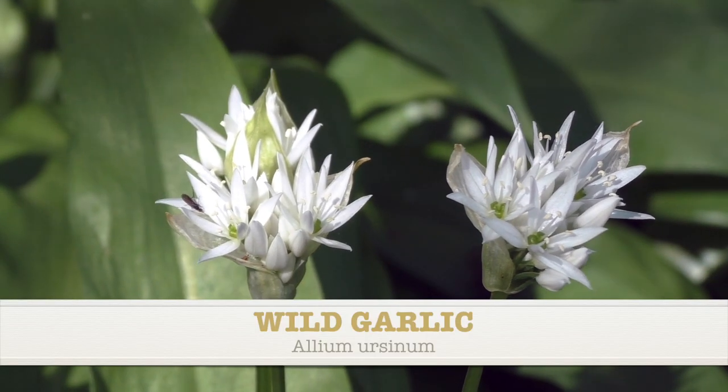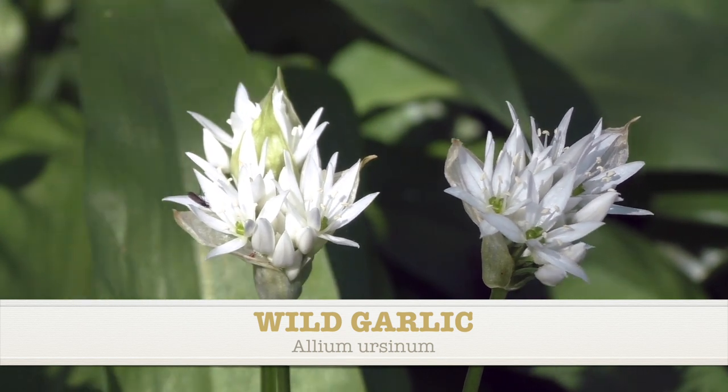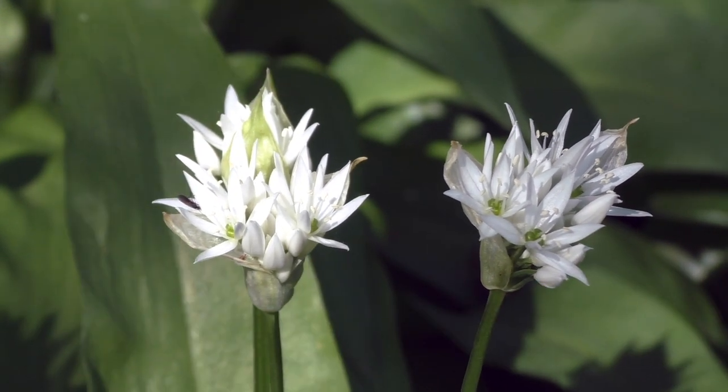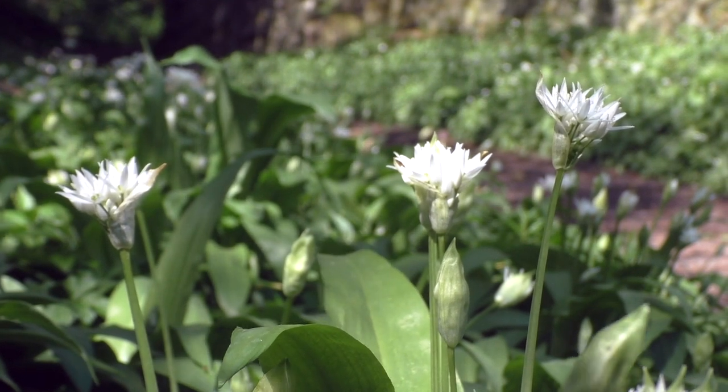Here I am with this white flower. This belongs to the wild garlic and this is flowering now at the end of its season. If you are lucky enough to live in an area where there's lots of wild garlic, you will see loads of these flowers at this time of year.